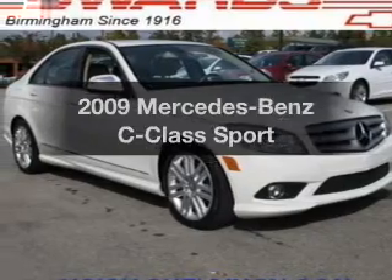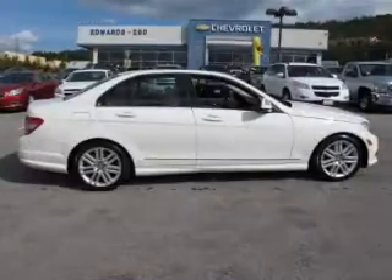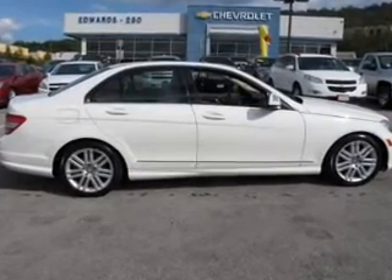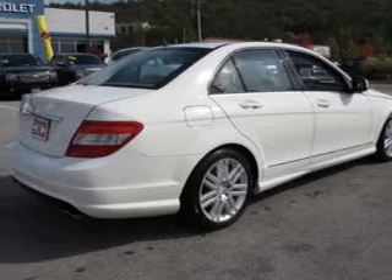Presenting the 2009 Mercedes-Benz C-Class. Find everything you wanted to ride under one roof. With this vehicle, the powertrain includes rear-wheel drive with a reliable six-cylinder engine connected to a smooth shifting automatic transmission.